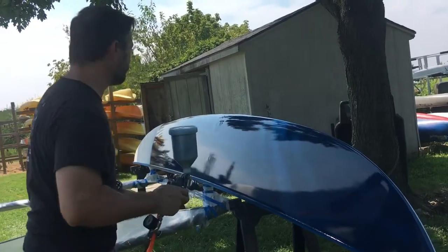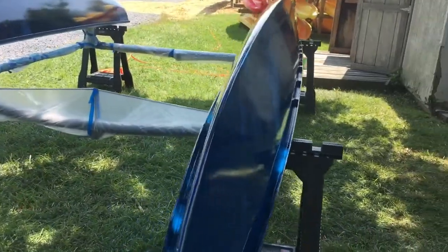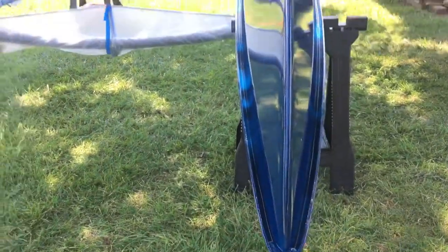Next, we'll be replacing the fabric trampoline with a rigid deck to support the weight of the batteries and the motor. And then our Maker Boot Camp students will get their hands on it in just a few weeks.